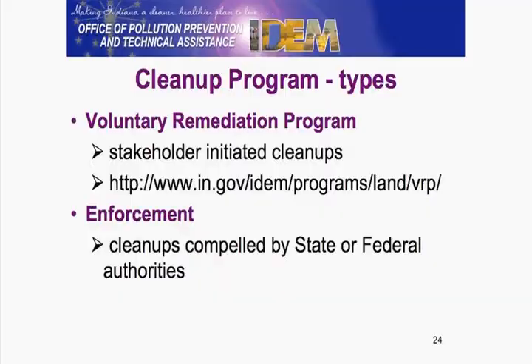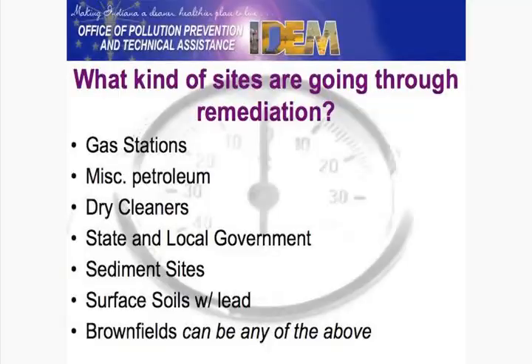Cleanups — yes, it is a concern to us. Some dry cleaners, especially those that have been around for quite a while, may be involved. There is a voluntary cleanup program. Some businesses have gone through a phase one, perhaps phase two, through a property sale. The types of sites that need cleanup include gas stations or anything dealing with petroleum, and dry cleaners are actually number three on that list.